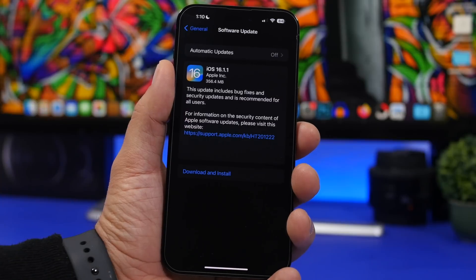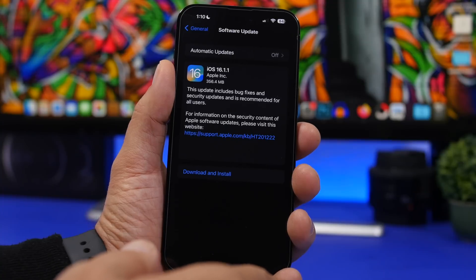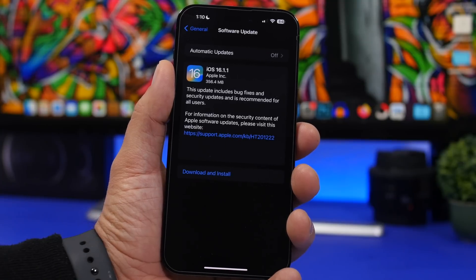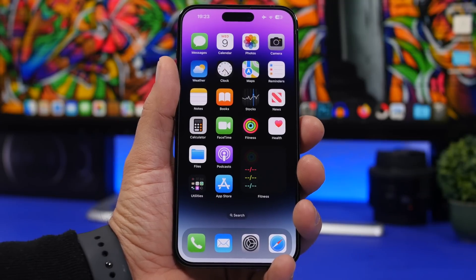First of all, let's take a look at the size of the update. iOS 16.1.1 should come to your device at around 300 to 400 megabytes. It's not a big update — it doesn't have any new features, UI changes, or visual changes. It's specifically released to fix bugs and improve iOS. The build number for iOS 16.1.1 is 20B101.